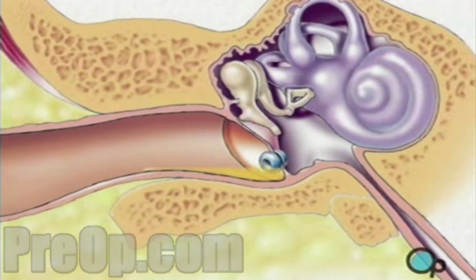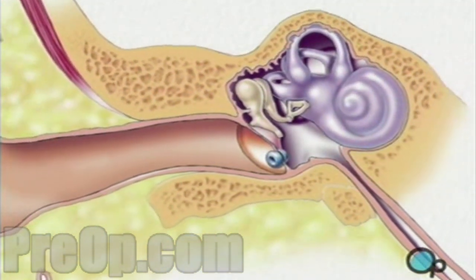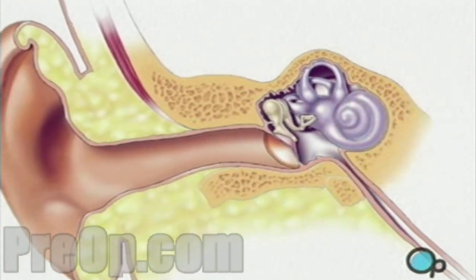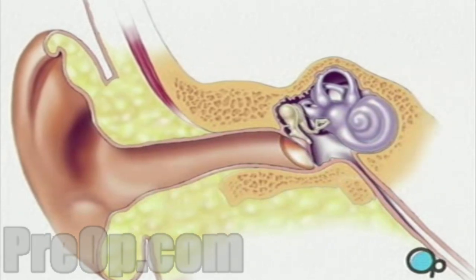Sutures are not required as the eardrum will heal naturally, and the drainage tube will either fall out by itself or it will be removed by the surgeon one to three weeks later.